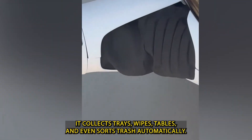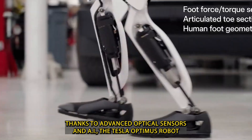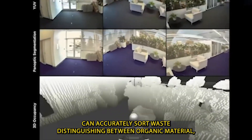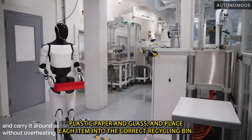It collects trays, wipes tables, and even sorts trash automatically. Thanks to advanced optical sensors and AI, the Tesla Optimus robot can accurately sort waste, distinguishing between organic material, plastic, paper,